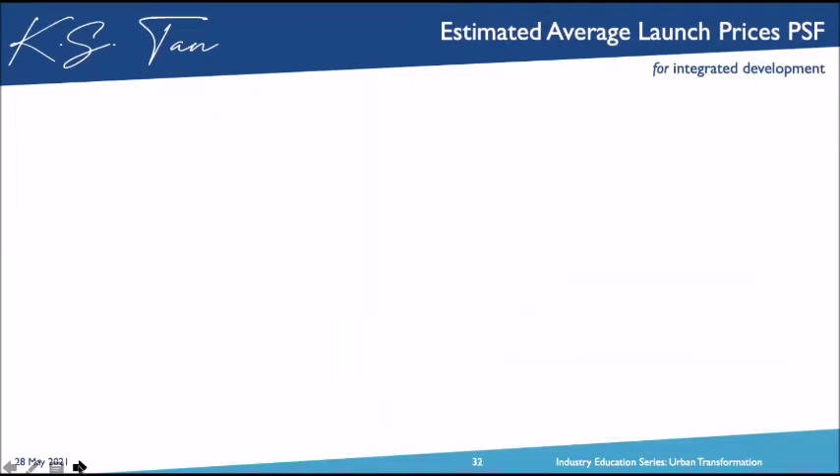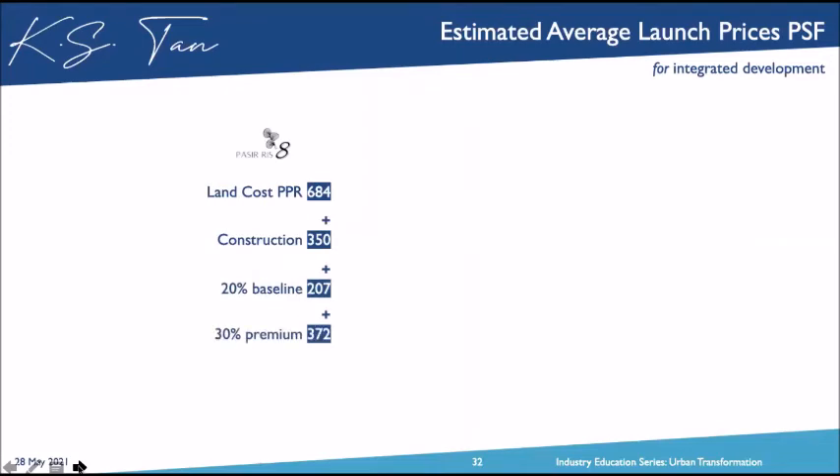Using the same formula for Pasir Ris 8: land cost is $684, plus construction cost, plus a baseline of $207, multiplied by a 30% premium for integrated development — that works out to $1,613 PSF. I've heard the actual price will be higher, around $1,650 to $1,680. Two-bedroom units should be at least 8–10% higher. One-bedroom units would be beyond that price. For Tanamera Link by MCC Land down the road — land cost $930, construction $350, using the same matrix — Tanamera should sell at about $2,000 PSF.